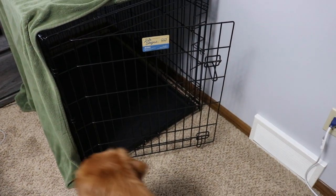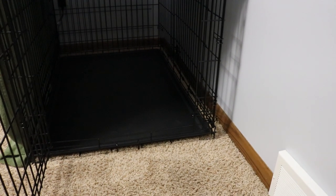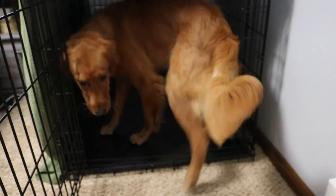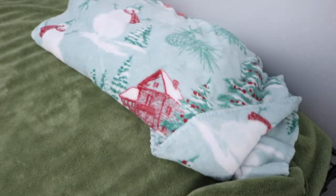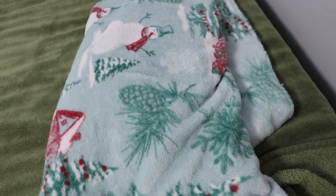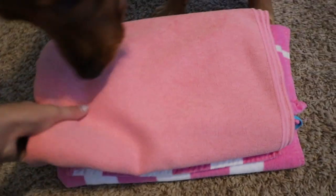Another thing we got is her crate — this is the largest size they had so she could grow into it. We have a blanket on top to give her a little more privacy. This is the divider we used when we first got her, and this is her blankie from her breeder that was rubbed on her parents and siblings for their scent. We usually have it in her crate but because it's summertime and gets really hot, she has no interest in it right now. She also has two towels we use whenever we give her a bath — a pink and white striped one from Victoria's Secret, and one specifically designed to help dry dogs with really long, thick fur.